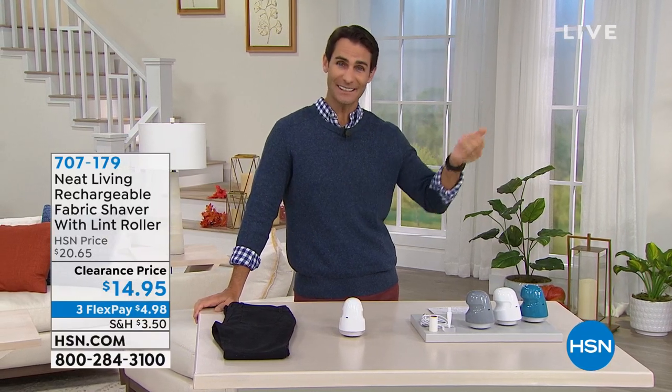Welcome back into HSN. Happy Wednesday morning, my name is Ty Mayberry. You have tuned in at the right time — we're doing two hours of home and kitchen clearance. I love clearance shopping. These are the lowest prices we've done on these items. If you see something you love, put your order in as soon as possible.